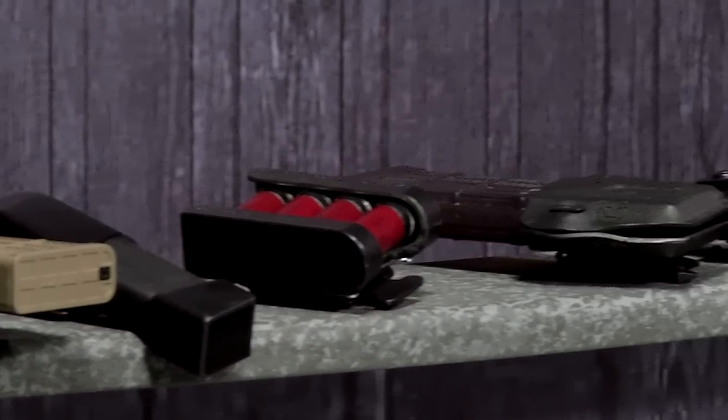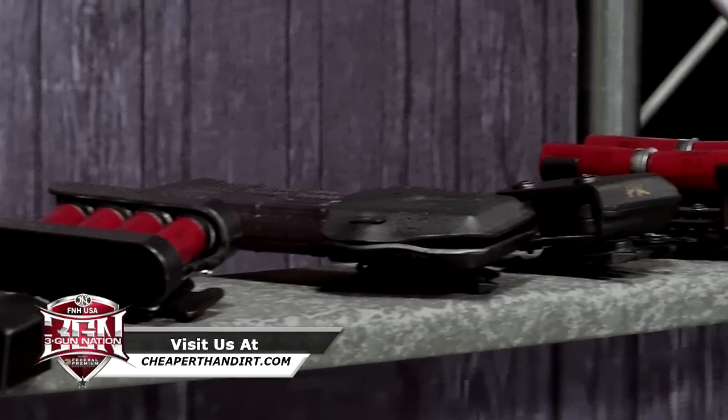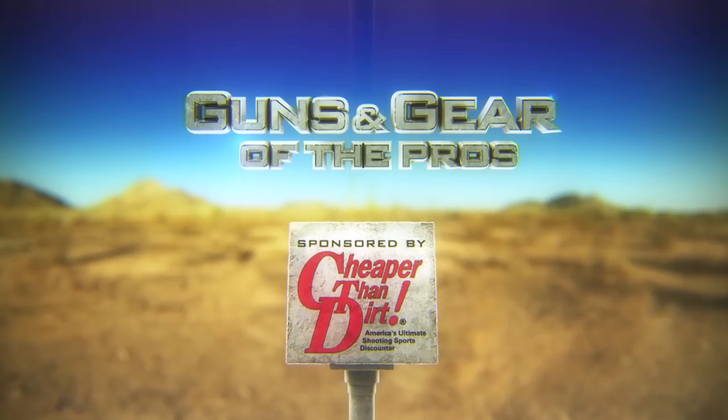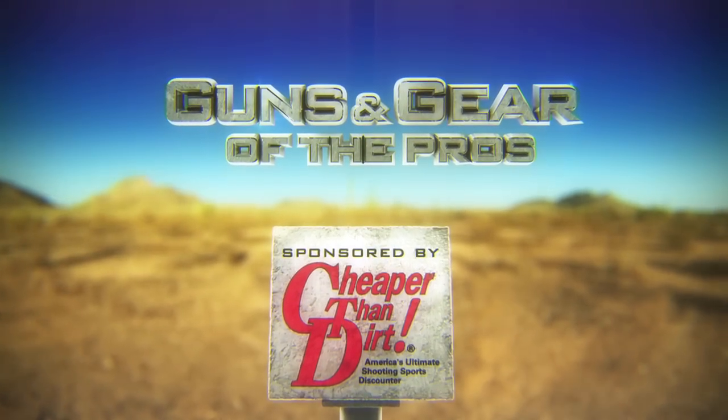Great modular system, very configurable, and sets you up for any stage you need. Keep in mind, no matter what you buy, always try to buy the best. And when you're buying, look to CheaperThanDirt.com for all your shooting needs. This segment was brought to you by Cheaper Than Dirt, America's ultimate shooting sports discounter.